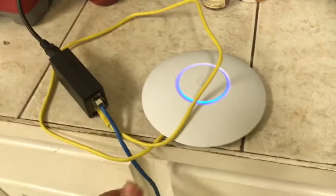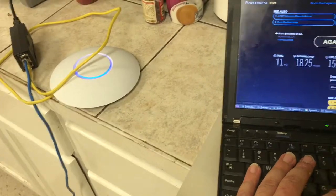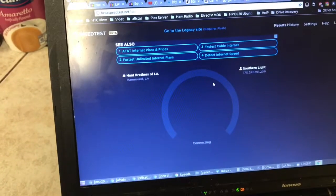The access point is plugged into a Ubiquiti power supply going back to our main connection in the server room. What I'm going to do is open a new browser tab every time we do a test so we can compare the new result to the old one.